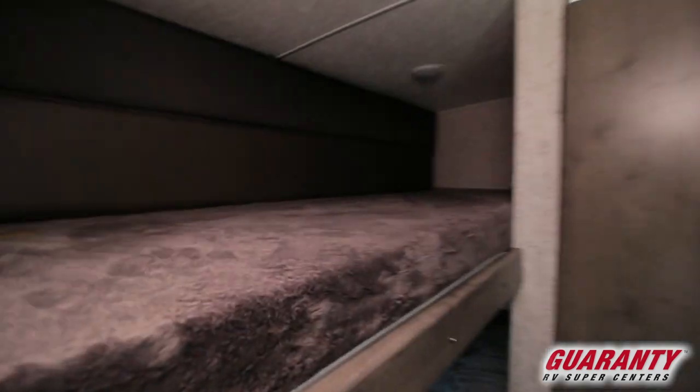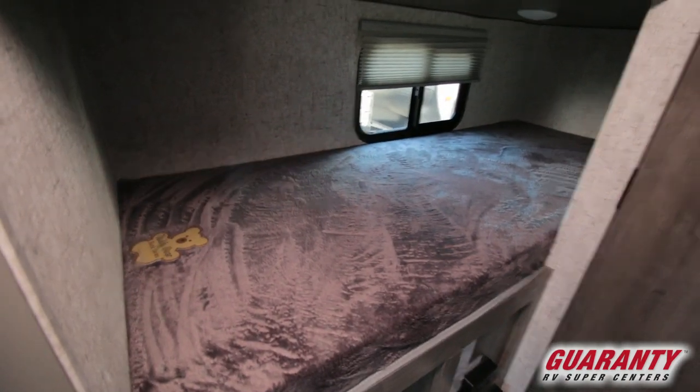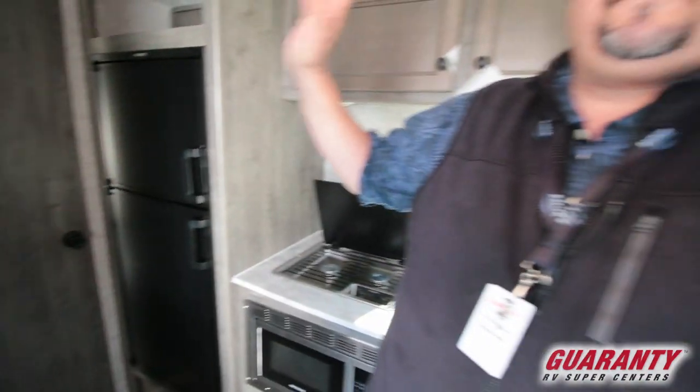A lot of people say, well, I don't know if I'll need the bunks all the time. Well, that is amazing storage for camping — for extra fishing poles, tubs, pet carriers, anything you would want. So it's pretty versatile. This is a really great trailer, and if you're looking for something that's really lightweight but durable and you can get up into the hills and have some fun, this might be the perfect trailer for you.